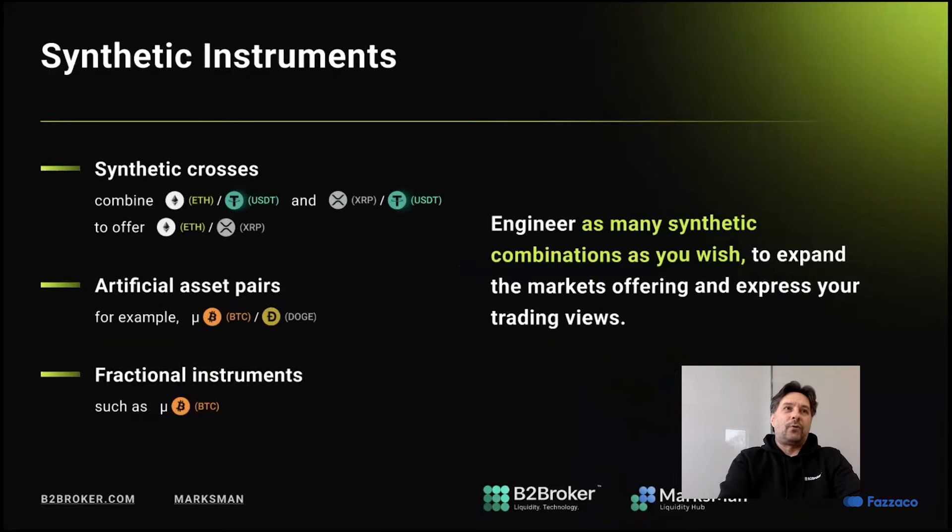A large part of the price construction is the ability to create synthetic instruments — synthetic crosses. For instance, you might want to quote Bitcoin in local currencies such as the Indian rupee. Sometimes you'd like to offer a pair quoted in a different cryptocurrency that isn't available on the market. You can combine whatever quotes are available to get synthetic instruments, trade in fractional instruments, and so on. Whatever you think your users will want to trade, you can engineer it via the synthetics engine on the liquidity hub.